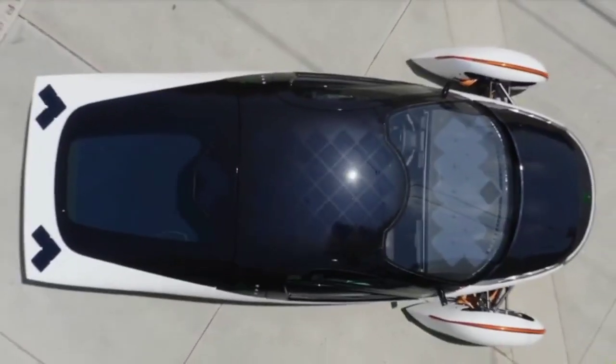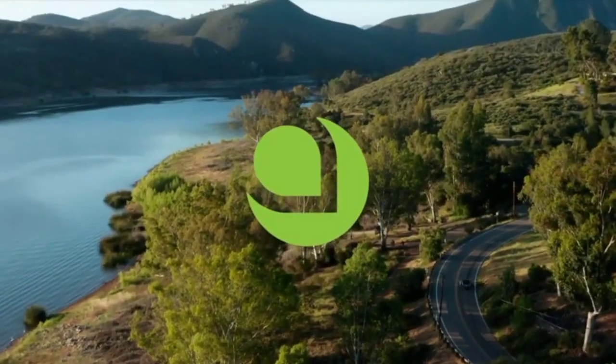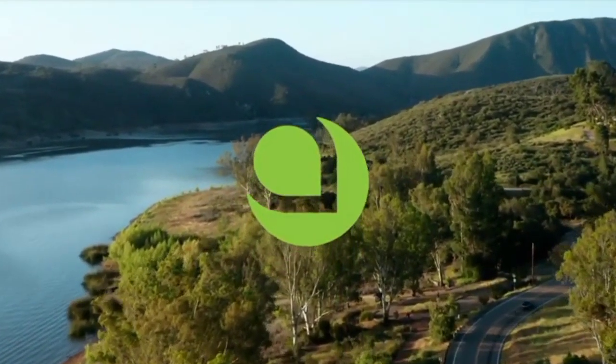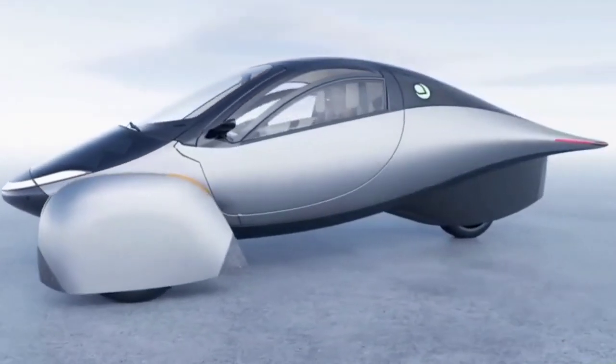The Aptera's design is inspired by nature, specifically the body shape of a dolphin, which is known for its streamlined form. The vehicle's smooth, curved surfaces reduce turbulence and drag, which are major sources of energy loss at higher speeds. Additionally, the Aptera's wheel covers and rear wheel skirts further enhance its aerodynamic efficiency by minimizing air resistance around the wheels.